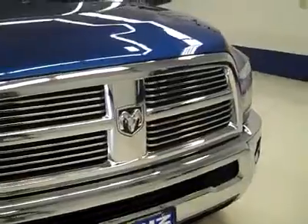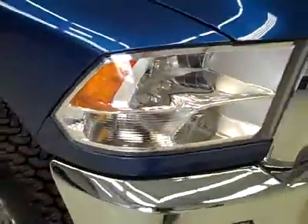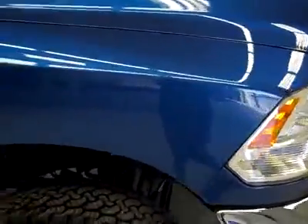This truck seems to be in great shape. It's a certified Carfax one-owner vehicle. All the paint, chrome, and headlights are just like right off the showroom floor, if not nicer.